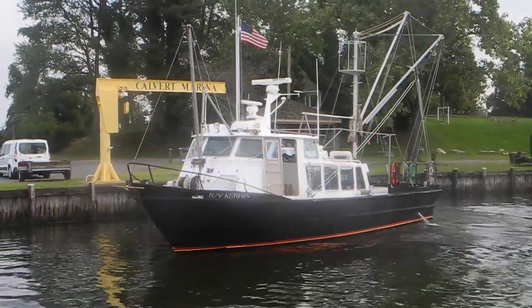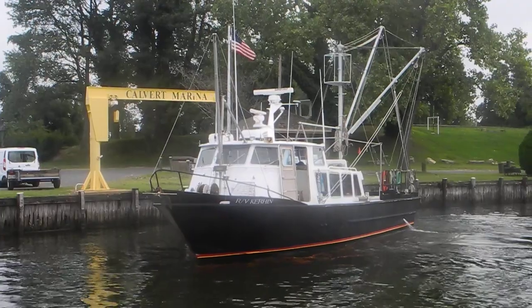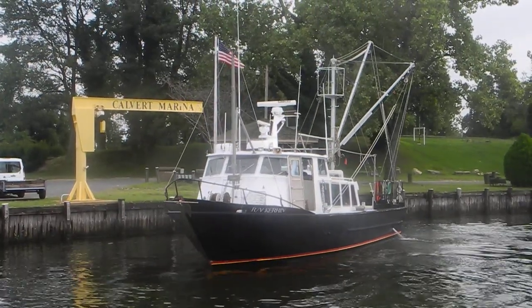Calvert Marina, Solomons, Maryland, looking at this research vessel, former crewboat from Louisiana.